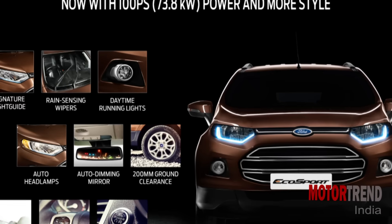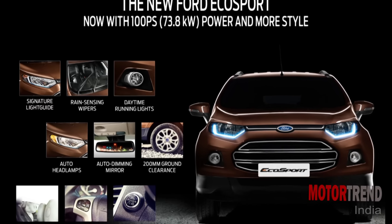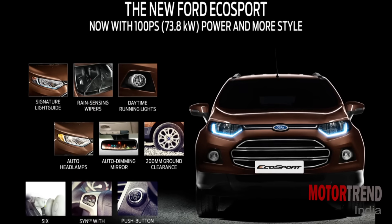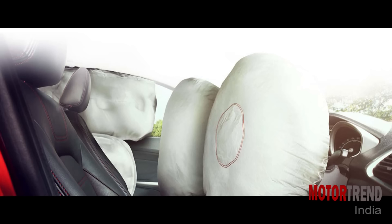In the features department, overall the new EcoSport offers a lot now with DRLs, electrochromic mirror, rain sensing wipers, steering controls, SYNC with Ford AppLink, ABS with EBD, six airbags, and of course the emergency assistance feature.